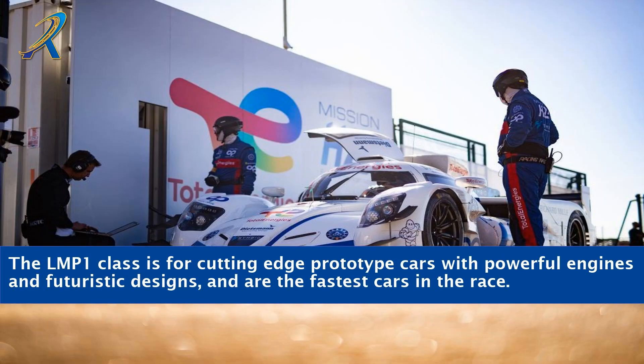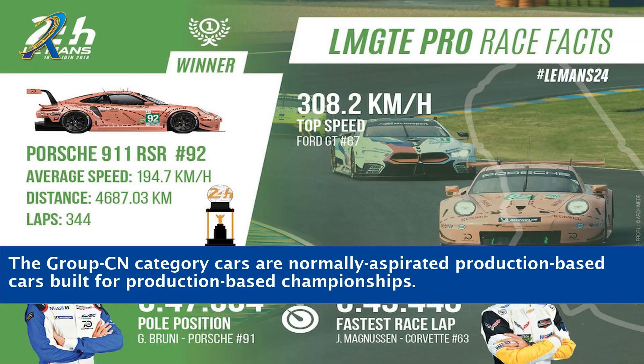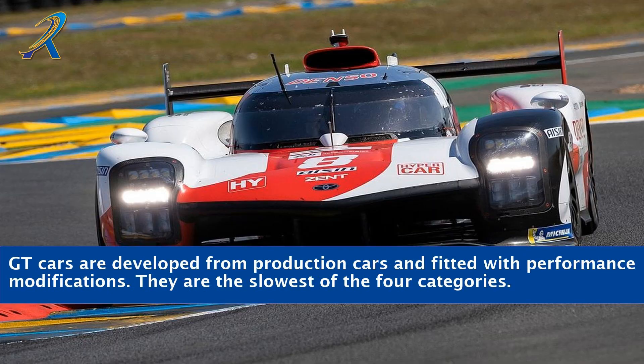The LMP1 class is for cutting-edge prototype cars with powerful engines and futuristic designs, and are the fastest cars in the race. LMP2 class features prototype cars that are slightly slower than LMP1 by a few seconds per lap. The Group CN category cars are normally aspirated production-based cars built for production-based championships. GT cars are developed from production cars and fitted with performance modifications, and they are the slowest of the four categories.